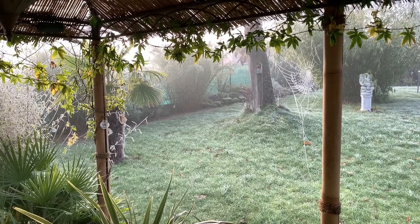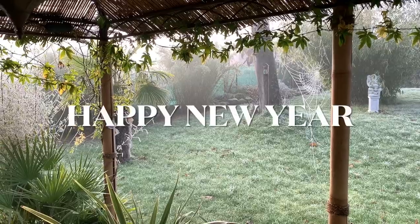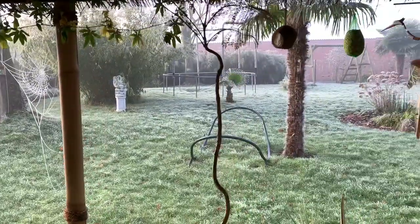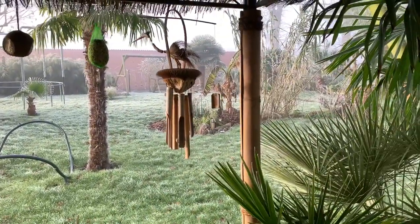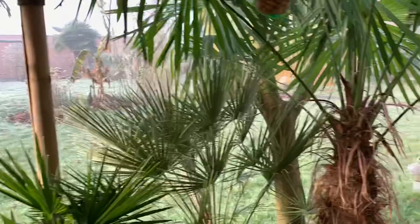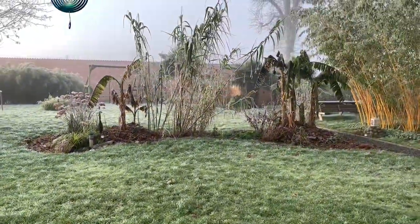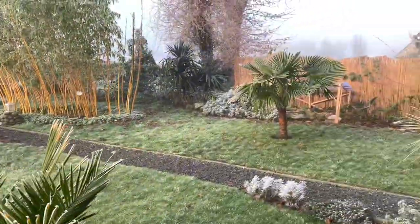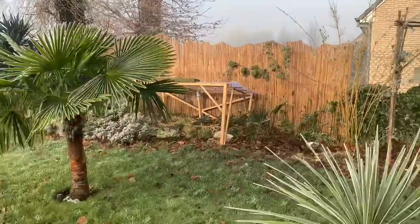Hi everyone, we're January the 9th, 2021 — happy new year to everyone. This is a small update on the garden. As you can see, we had a little bit of frost the last three days; yesterday we had minus 2.5 degrees. Nothing is protected here except the Jubaea beside that little shelter above the agaves.